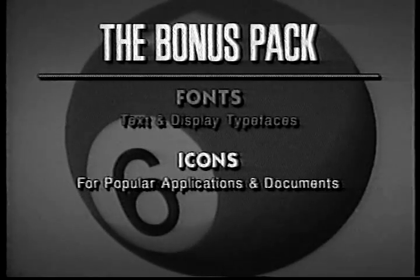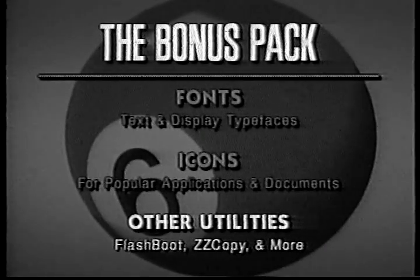And let's not forget the icons. We've thrown in icons for popular applications and their documents so you can identify all your files at a glance. As if that weren't enough, we also included several other utilities, including Flashboot, ZZCopy, and font and icon editors.